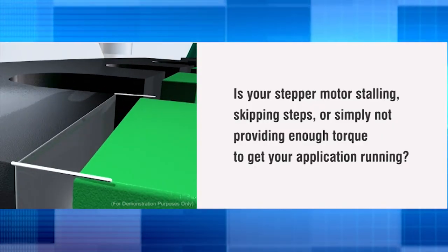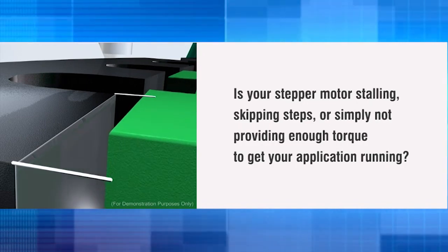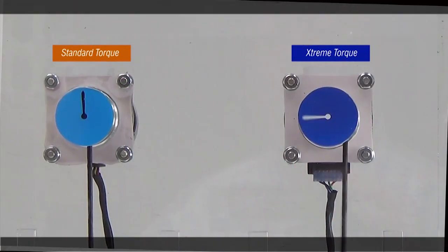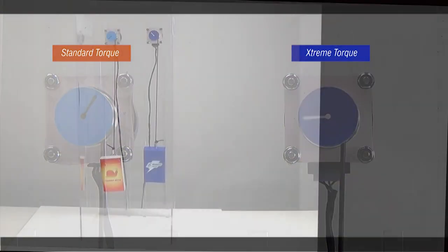Is your stepper motor stalling, skipping steps, or simply not providing enough torque to get your application running? The extreme torque stepper motor with enhanced technology has been designed to solve these application problems and more. Let's take a look at an extreme torque stepper motor with enhanced technology against the standard torque stepper motor.